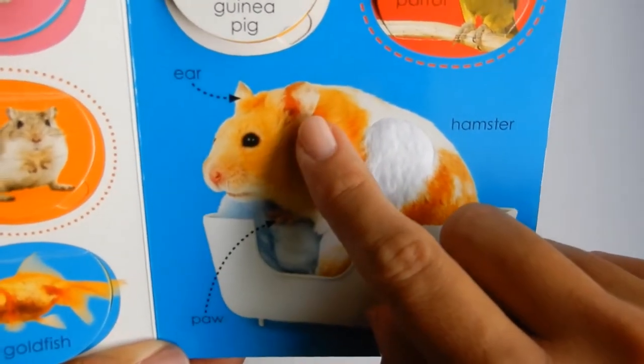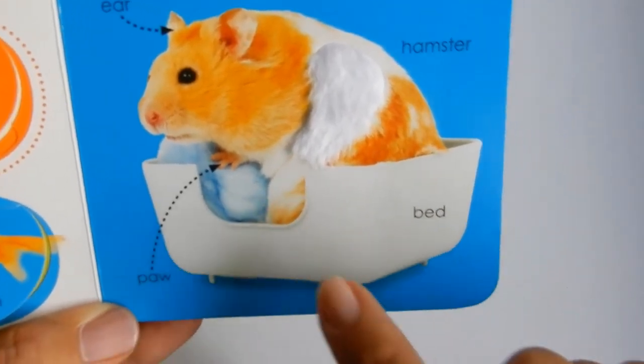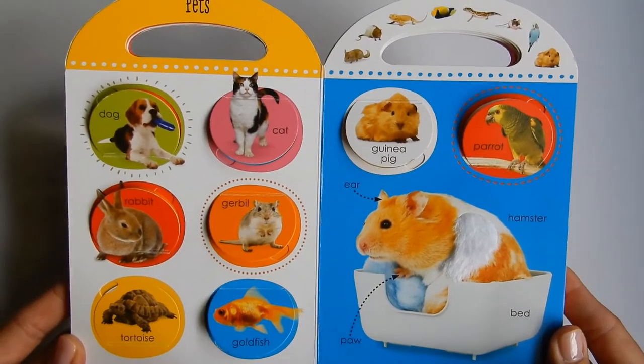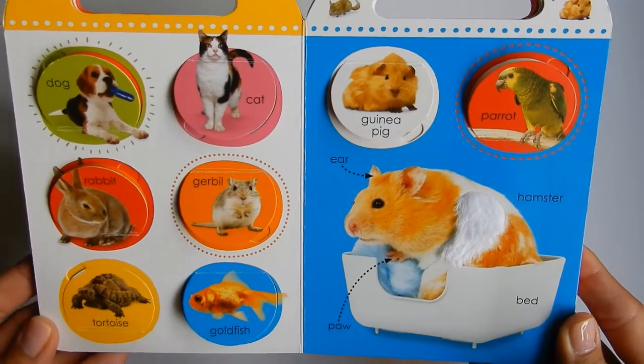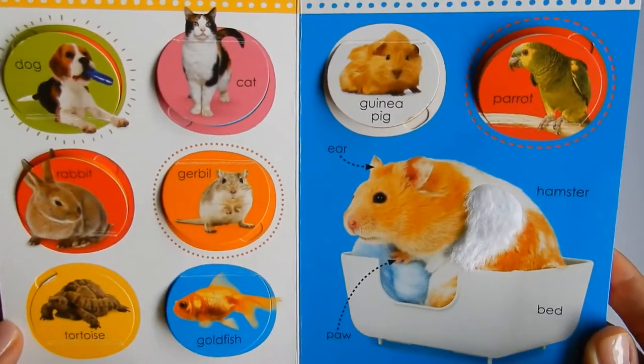The hamster has ears and paws — look at his little paws. And he's got a bed to sleep in. Do you have any of these animals? I have a dog. Do you have a dog? Hit the like button if you have any of these animals.